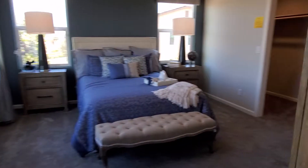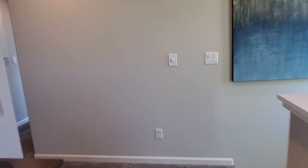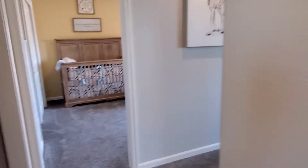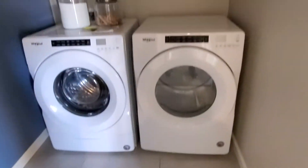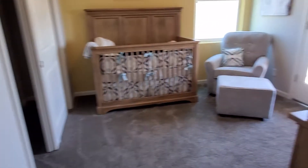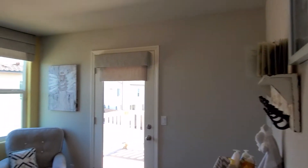Let's go ahead and check out the other two bedrooms. We have the washer and dryer room up here, and then one bedroom on this side with a nice patio view.